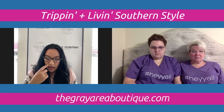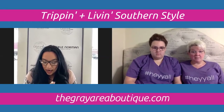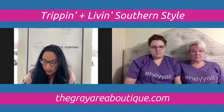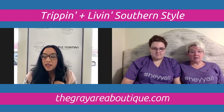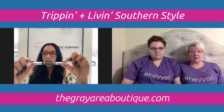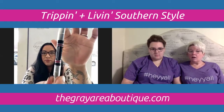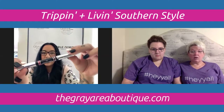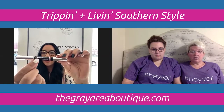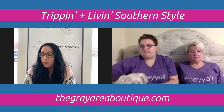I chose my three favorite Merle Norman products to show you. We're going to start with the first one because everybody likes a little color in their life. This is called the Lip Pencil Plus. It makes every woman's day so much easier because there is a liner and a color in one — so it's two lipsticks in one.